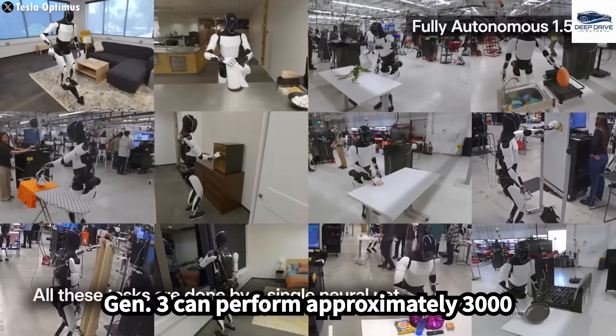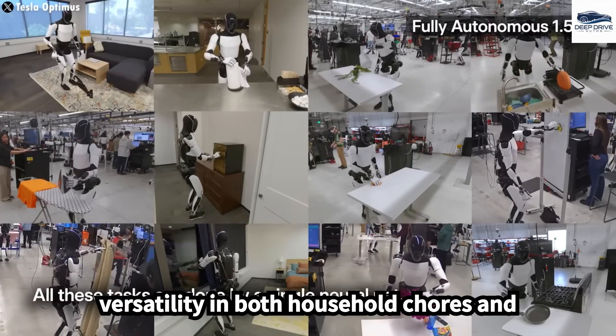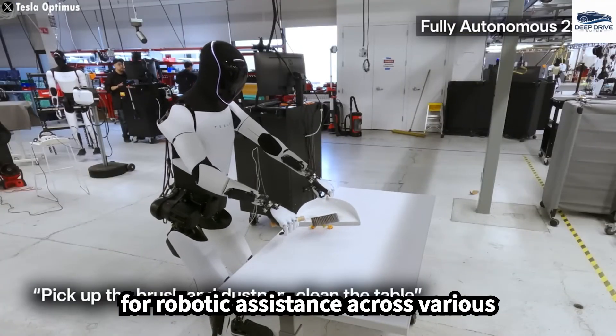Optimus Gen 3 can perform approximately 3,000 useful tasks, demonstrating its versatility in both household chores and complex operations like surgeries in hospitals. This capability paves the way for robotic assistance across various sectors.